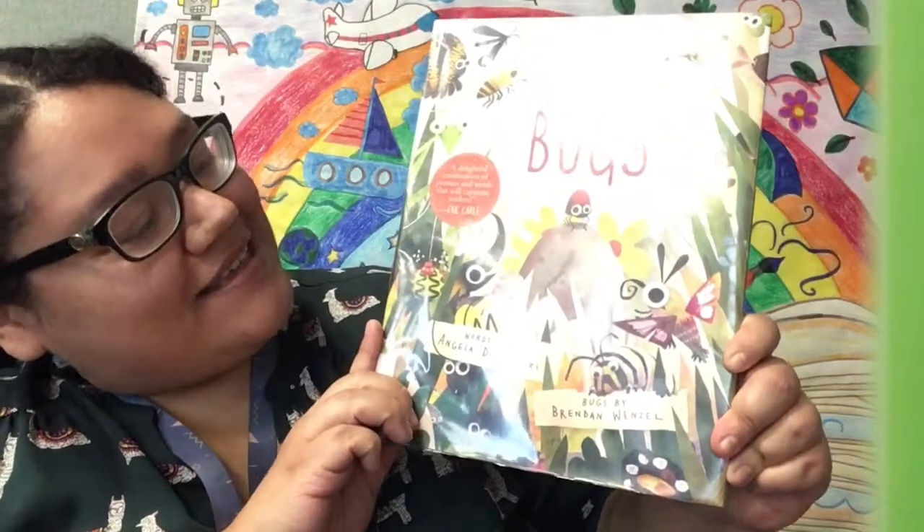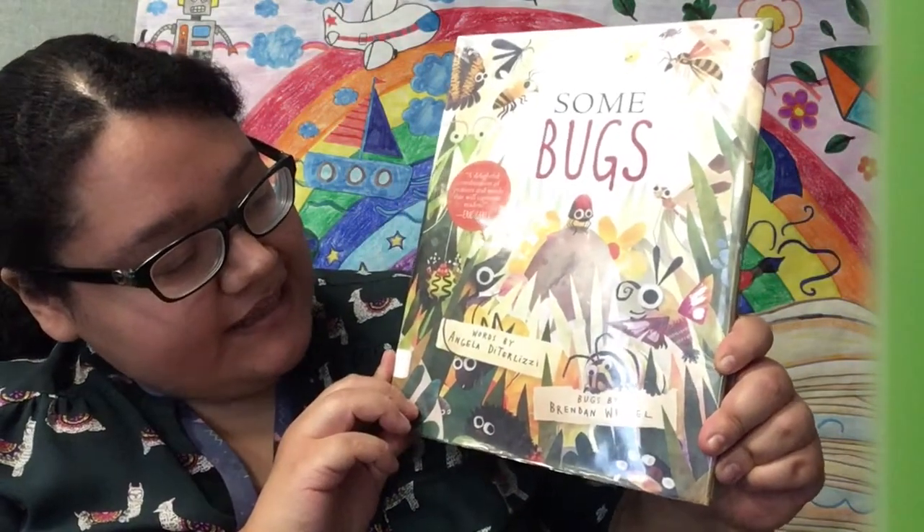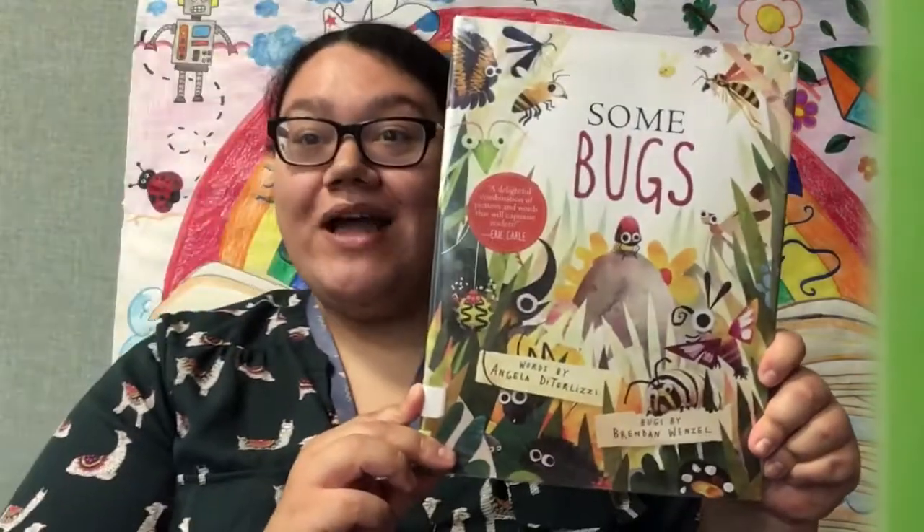Hello everyone! This is Miss Gabby. Welcome to Storytime at the Calusa Library. So what's something that we see a lot of during the summer? Bugs! So today we're going to read Some Bugs, written by Angela DiTerlizzi and illustrated by Brendan Wenzel.